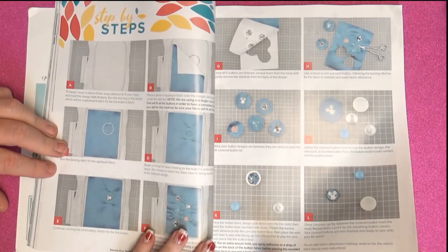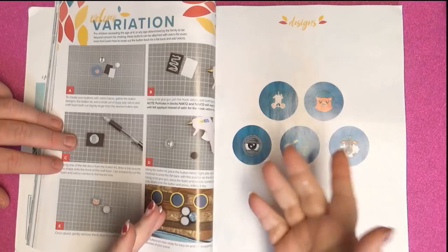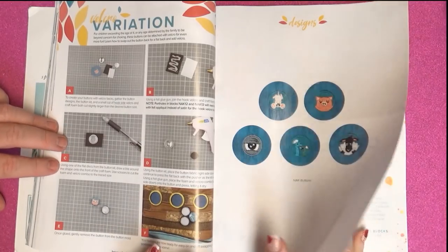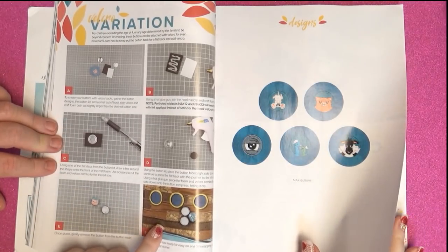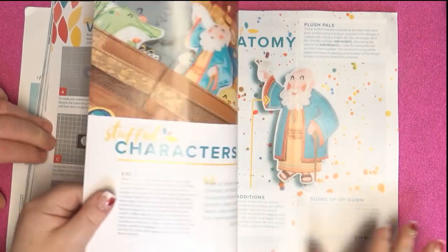I think it would be a lot of fun. There it is — it's bigger after I put it up to the camera. It's not hard to do, and what a great idea — the elephant eye looking through.